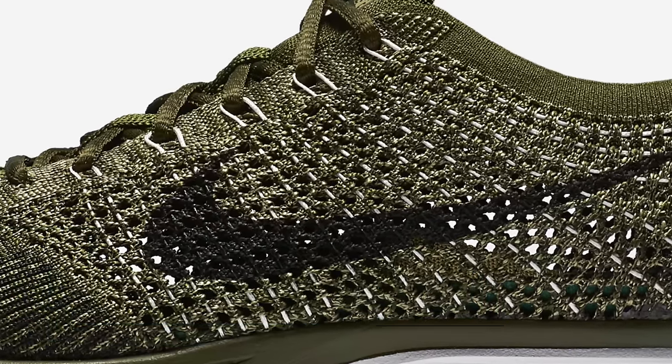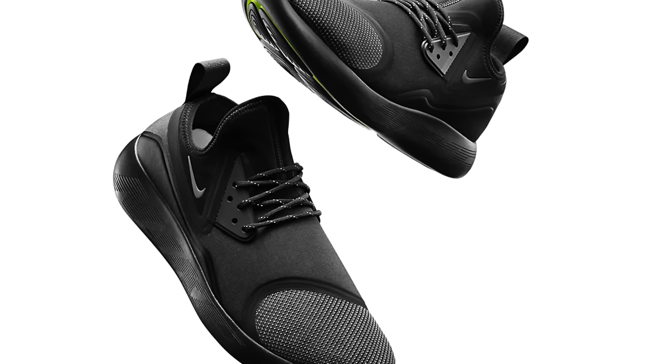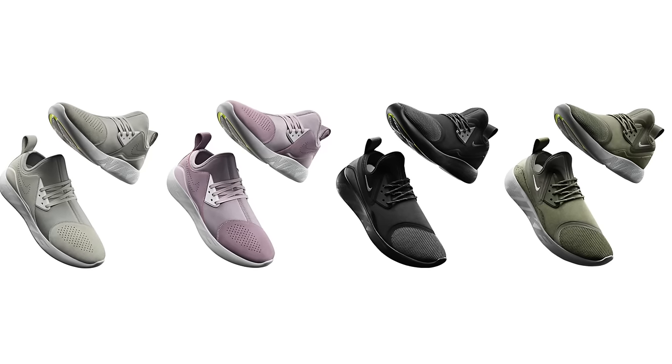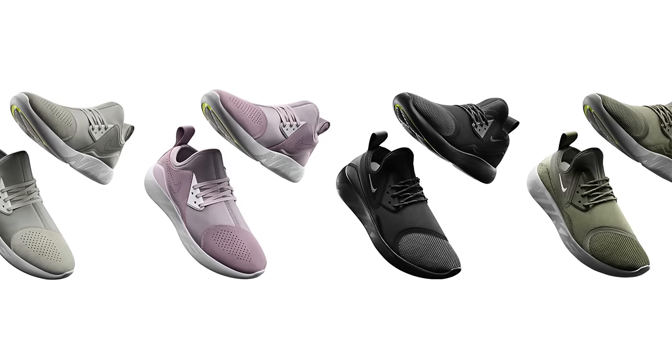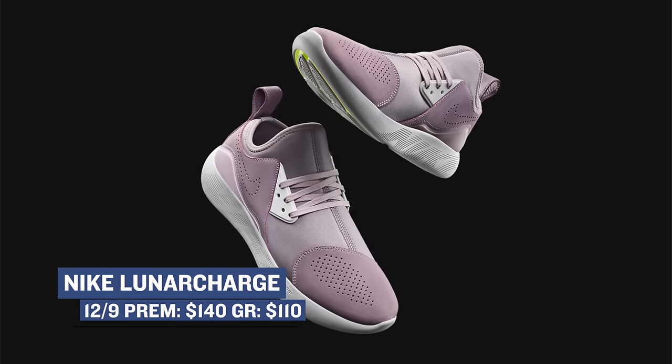Speaking of softness, I really like Nike Lunar, and they've been giving the new Lunar Charge a lot of it. These dropped in super limited numbers a little while ago, but they're back now and getting a wider release. There are pairs for men and for women, and they also have premium pairs and regular pairs. The premiums will cost you $140, and the normal will cost you $110.